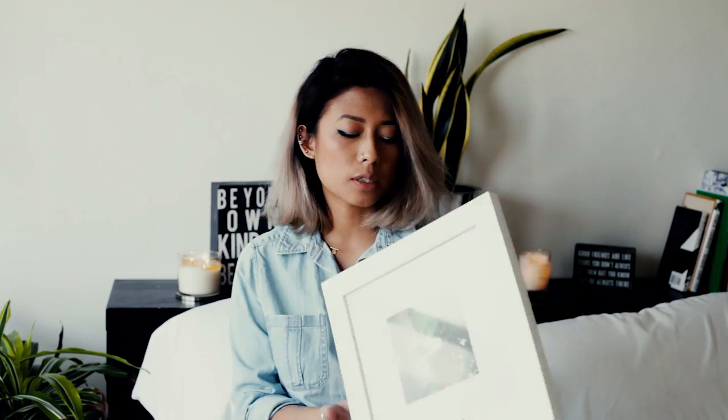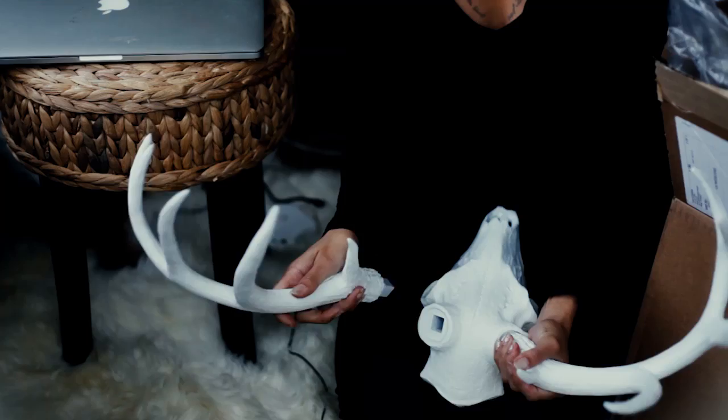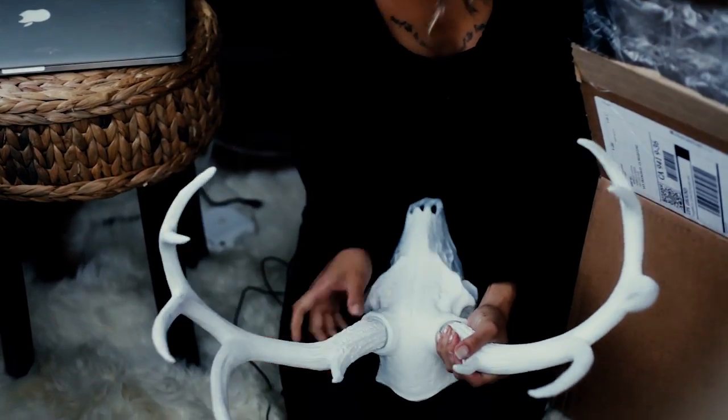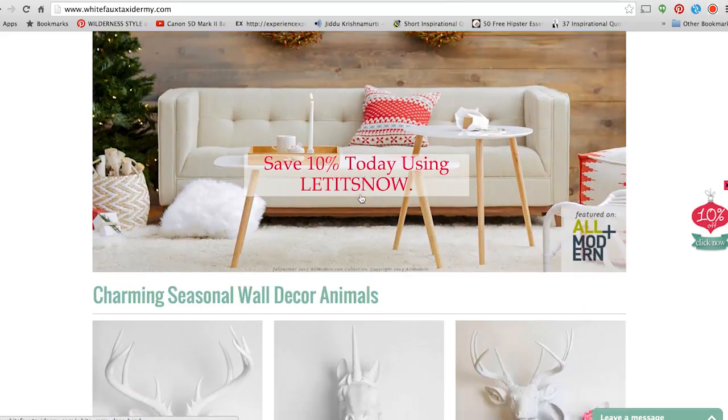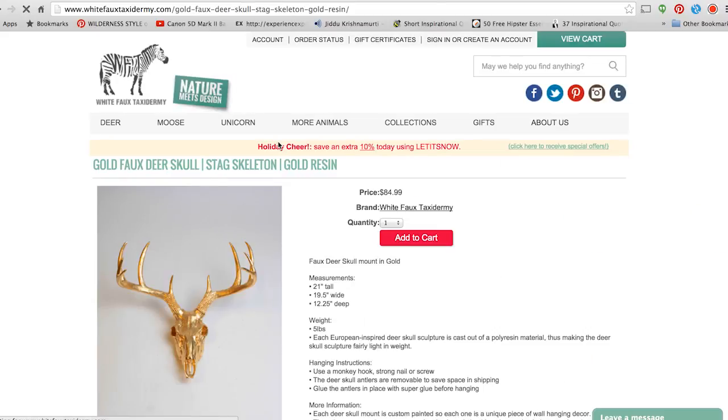Next up, we have White Faux Taxidermy. They do these really cool faux taxidermy pieces — they're animal friendly. You can choose from a variety of different styles, and they have each style in a variety of colors, so you can really tailor it to the person you're gifting it to.